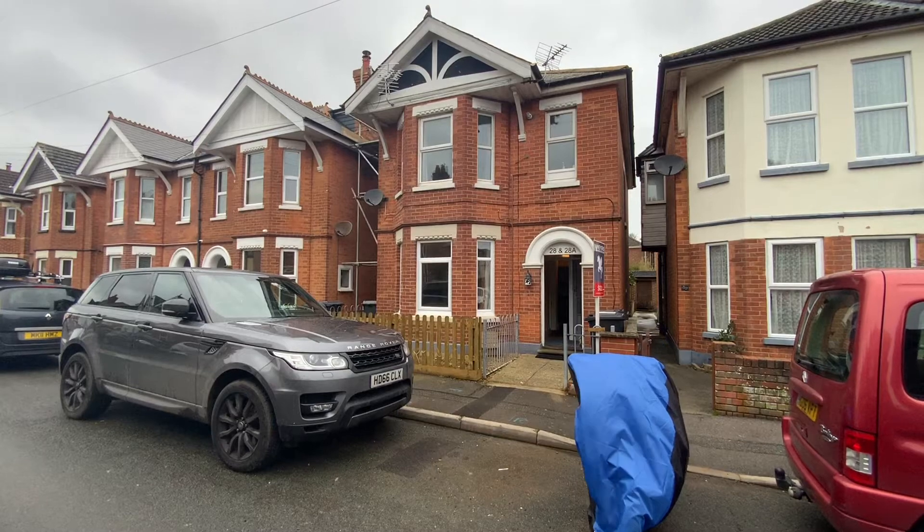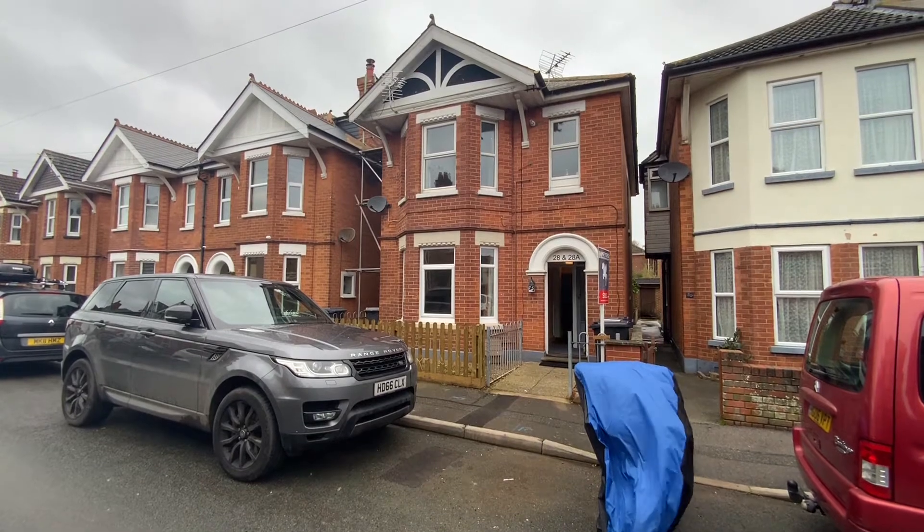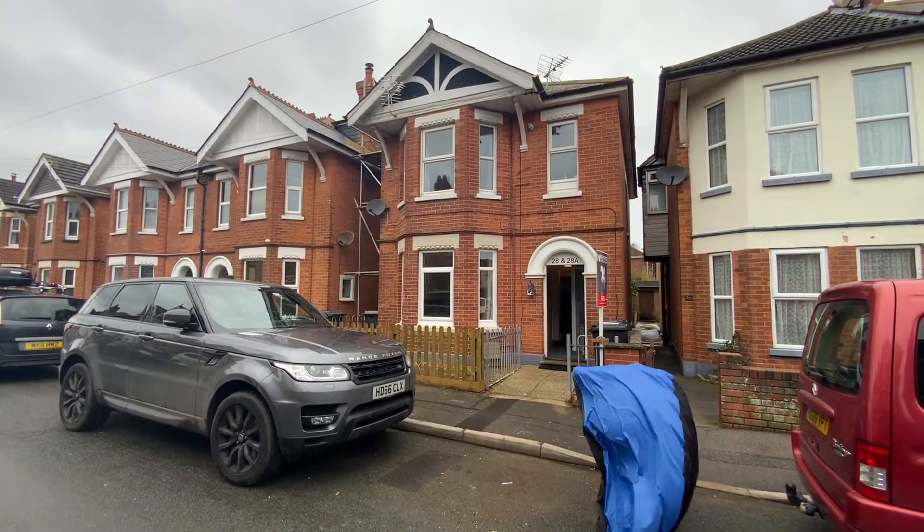New to the market is the superb one-bedroom ground floor flat in Abinger Road, Pokesdown. Close to local amenities, Southbourne High Street and Southbourne Beach. Let's head inside and take a look.